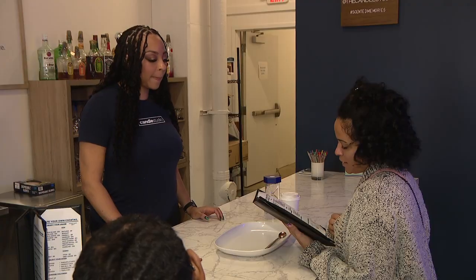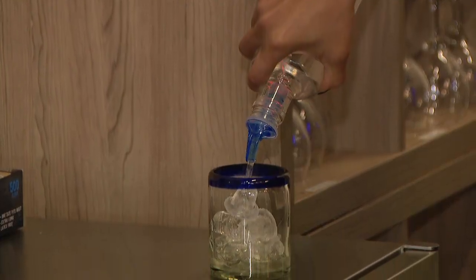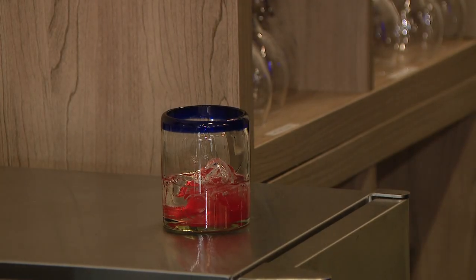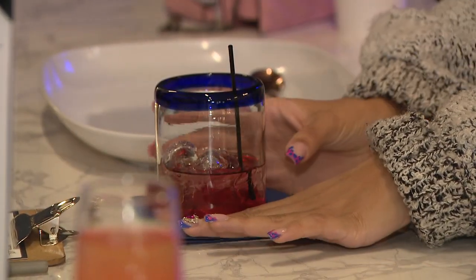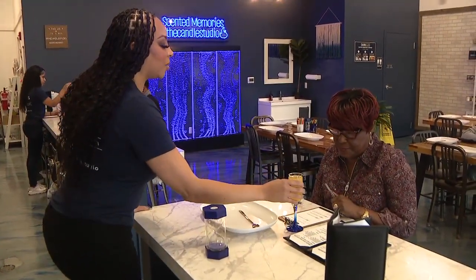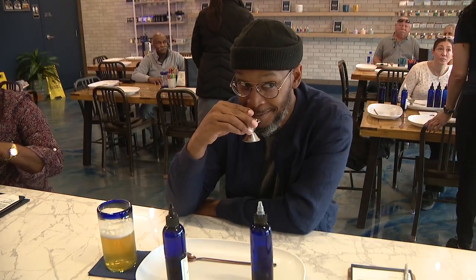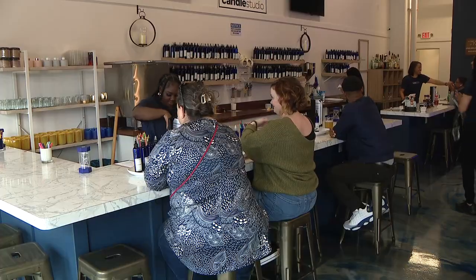Not only are we an interactive candle company — on Sundays we show sports, so people can come in and watch the Browns games. Guys are more than welcome and they can enjoy a glass of beer. We do have a full liquor license, so in addition to creating your own candle, you can also create your own cocktail. We offer a variety from craft beers to a great sangria juice for kids, with plenty of alcoholic and non-alcoholic drink options.